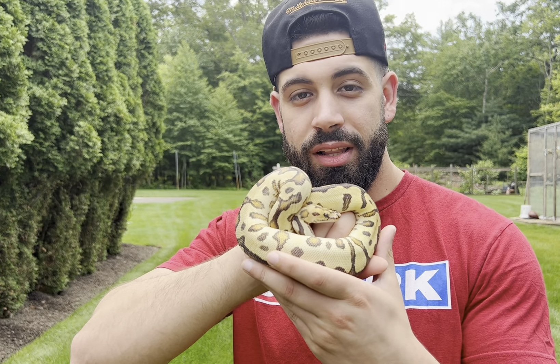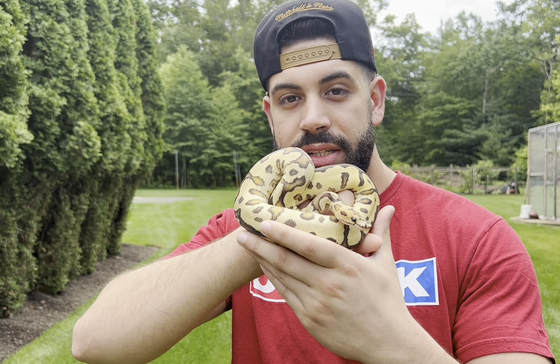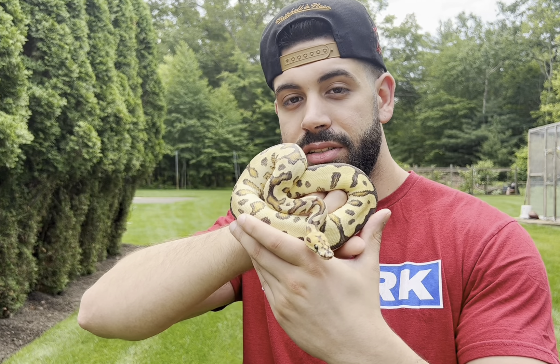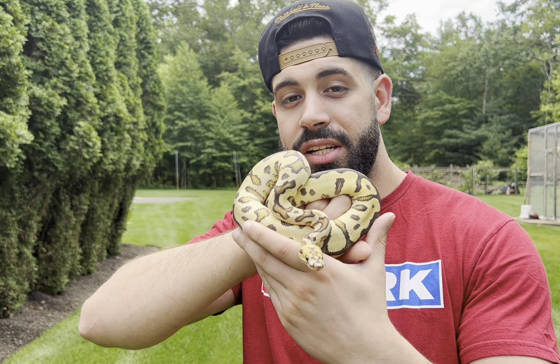So here he is, you guys. This is our new clown male, Drake. He is a fire, spot nose, yellow belly clown. So he is expressing three incomplete dominant genes and one recessive trait. Fire, spot nose, and yellow belly are all incomplete dominant traits, whereas the clown is a recessive gene. And he is just amazingly stunning. Shout out to JP Reptiles Canada — he hooked us up with this amazing male.